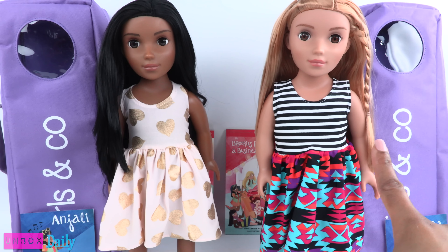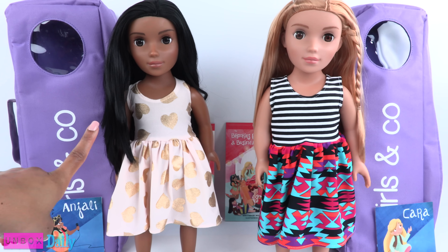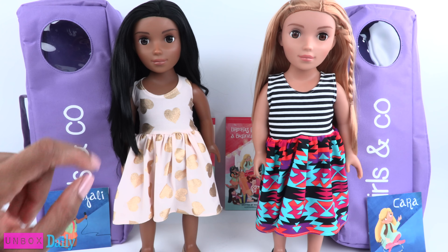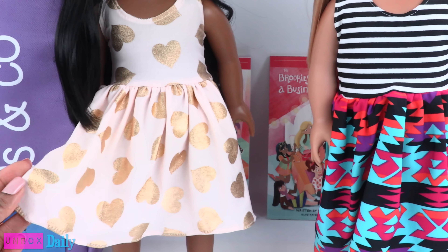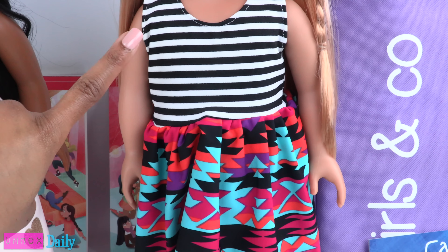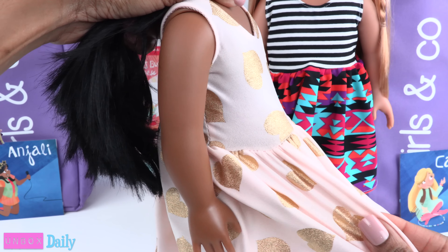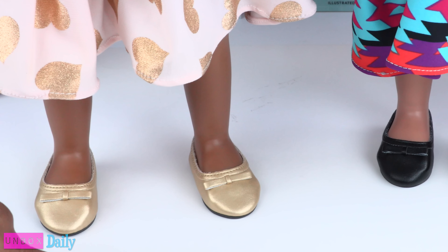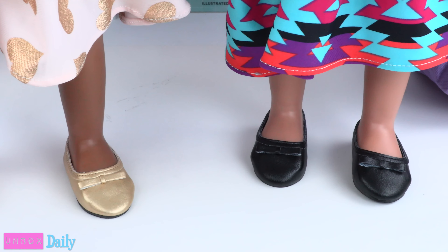She wants to own her own business and she wants to direct movies. These girls have some awesome career goals. Both dolls are wearing a dress — this one is a light cream color with gold metallic hearts, and here we have a black and white striped top with a colorful skirt. The fabric has a little stretch and it velcros in the back. They are wearing flat faux leather shoes with a little bow on the front.